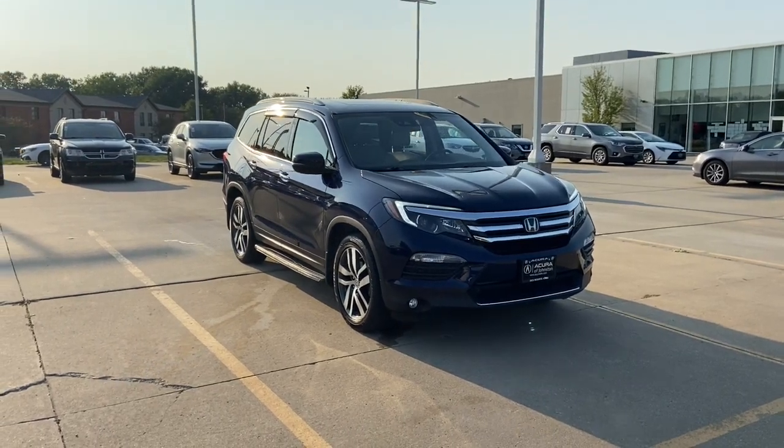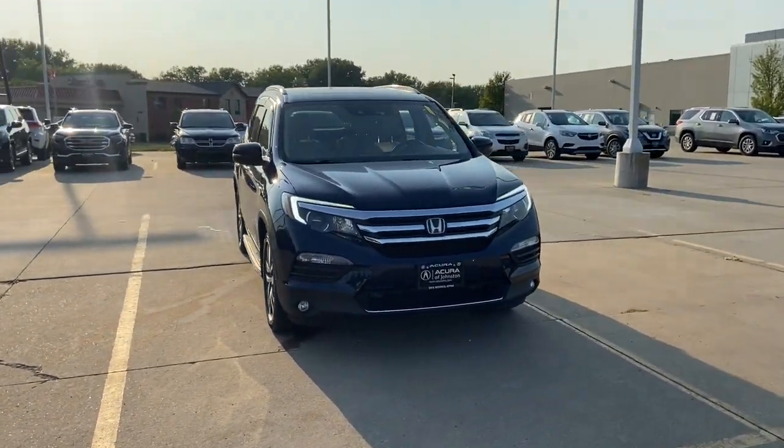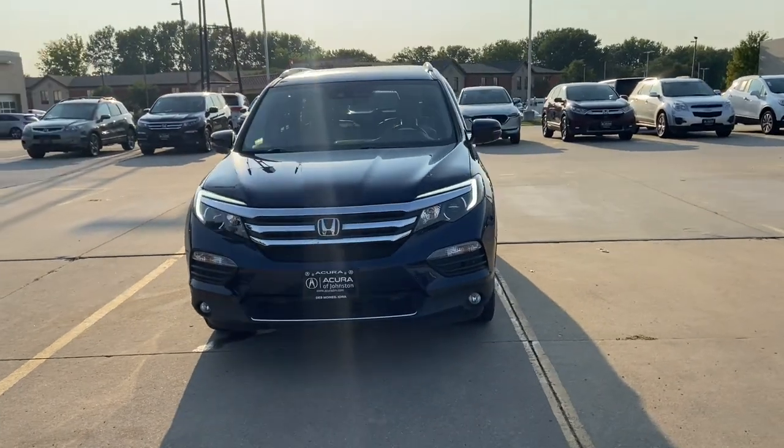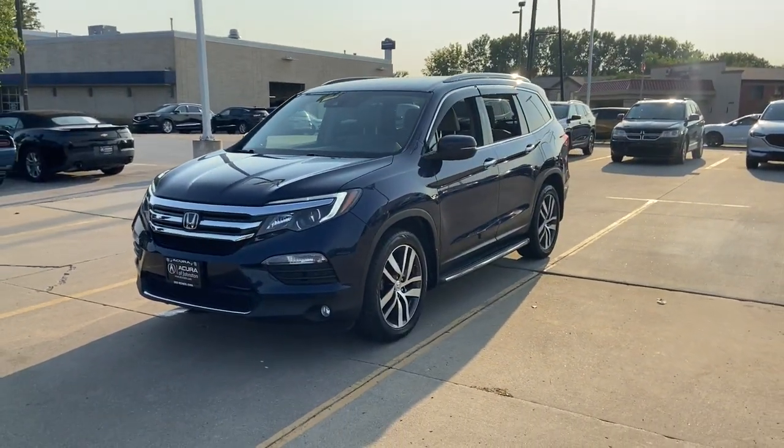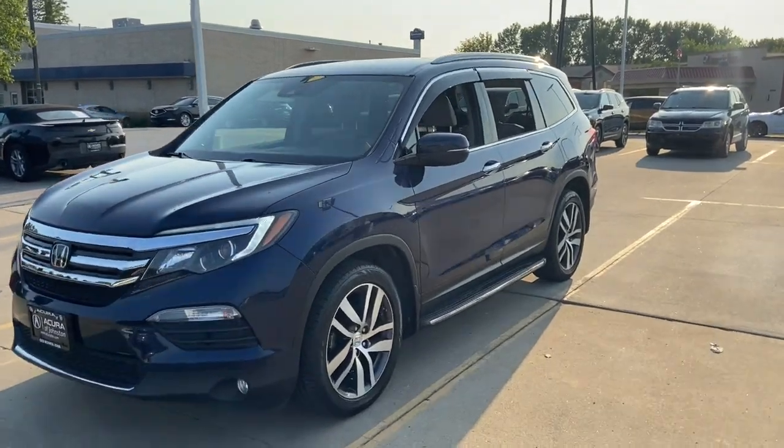Get a feel for the 2016 Honda Pilot. With less than 45,000 miles on the odometer, this vehicle provides excellent value. Take a closer look at this super-capable Pilot.